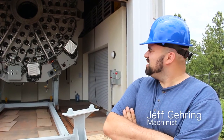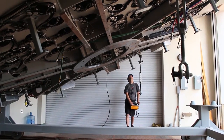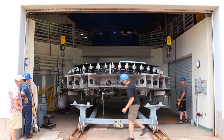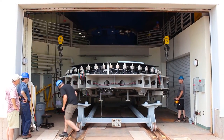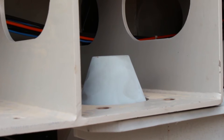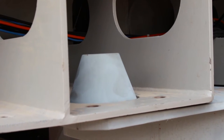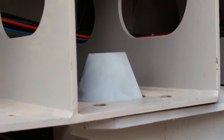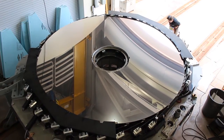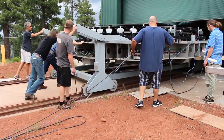We are currently bolting the lens cell to its transport fixture. Not only does it transport, but it actually allows us to move it to a 90 degree angle so we move it horizontally into the next building. We are removing the shackles from it and we are going to start lowering it down to the crane. We are going to roll along these tracks into the next building.